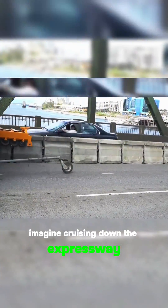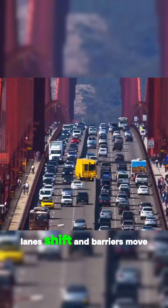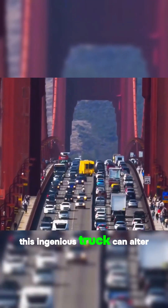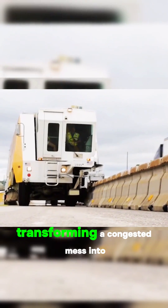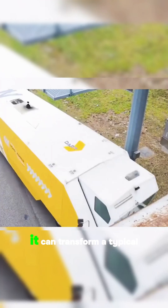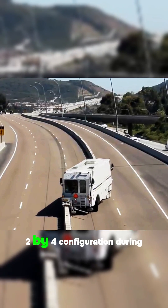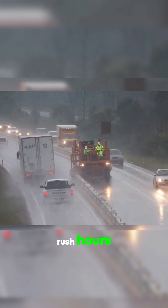Imagine cruising down the expressway and suddenly, like magic, lanes shift and barriers move aside with ease. This ingenious truck can alter lane configurations during peak traffic hours, transforming a congested mess into a smooth-flowing artery. It can transform a typical 3x3 lane into a sleeker 2x4 configuration during rush hours.